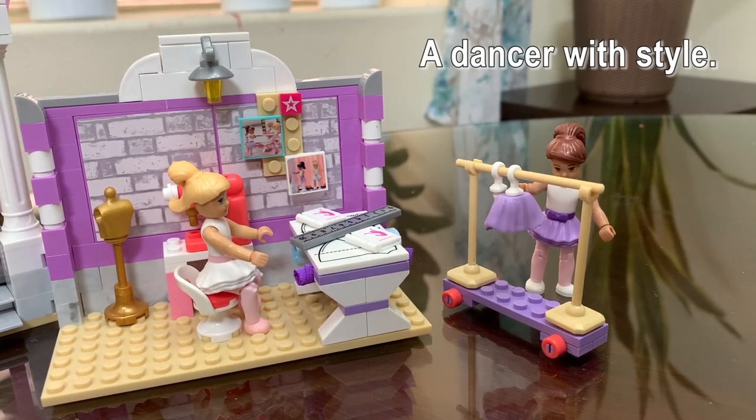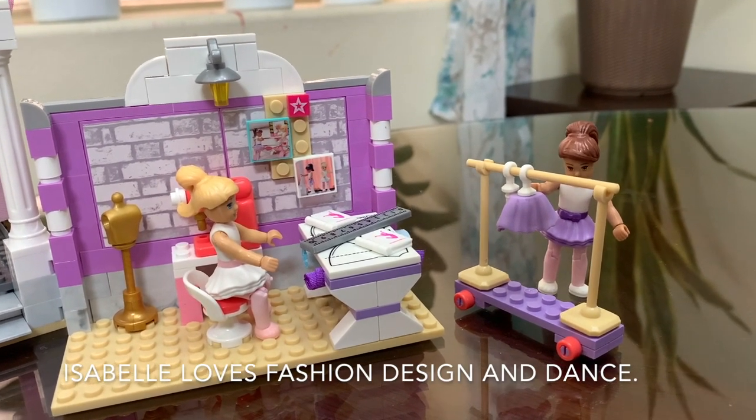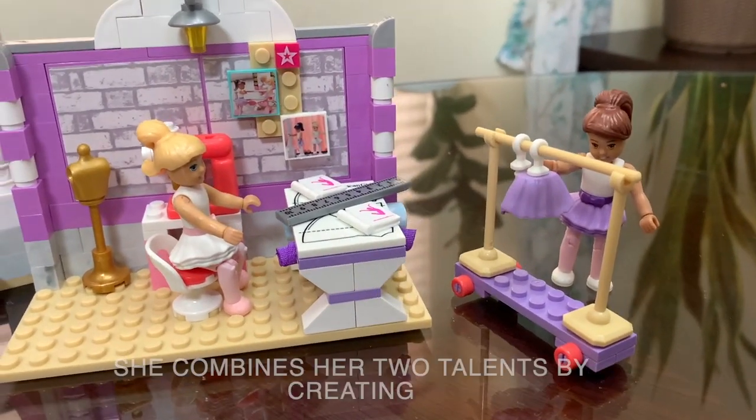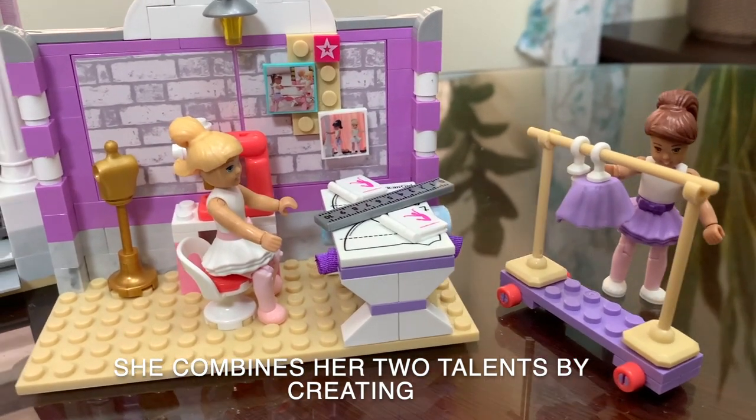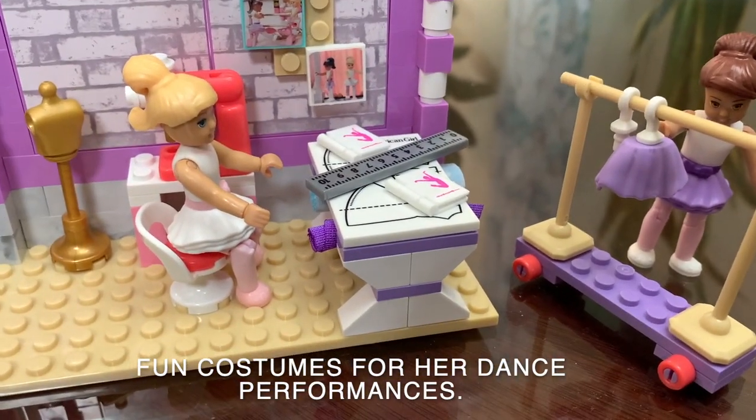A dancer with style. Isabelle loves fashion design and dance. She combines her two talents by creating fun costumes for her dance performance.